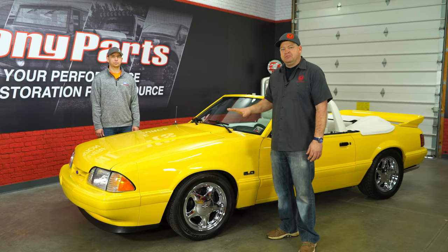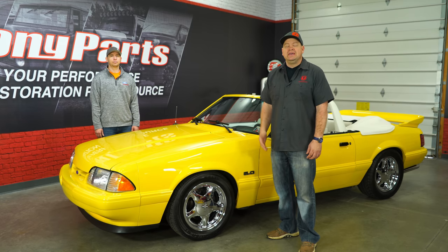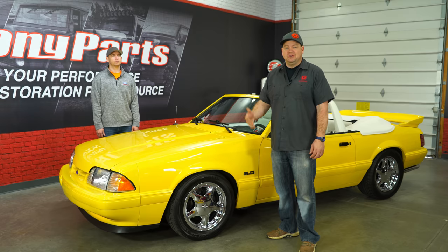We want to thank Adam for bringing out this beautiful Feature Car convertible today. If you live near the Harrisburg area and you have a special edition Mustang, hit us up in the comments below. We'd love to have it here in the studio.